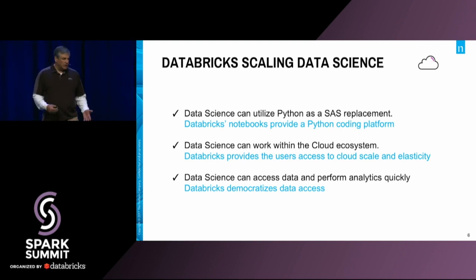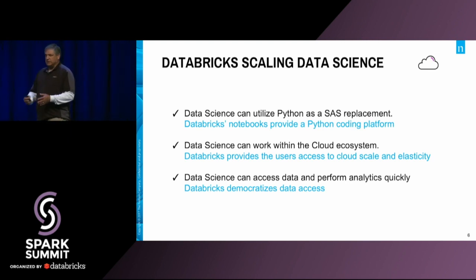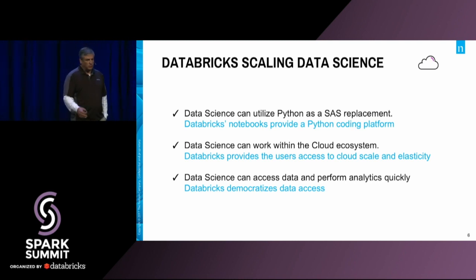With the cloud and how easy it is to provision a cluster now using the Databricks environment, it's like night and day for us. It's kind of unheard of for us to be able to have something up and running in five minutes. It's exciting to see that excitement from your colleagues when you're able to say, 'Hey, you need something — it'll be up in 10 minutes and you're off to the races,' and we can bring it down when it's done.